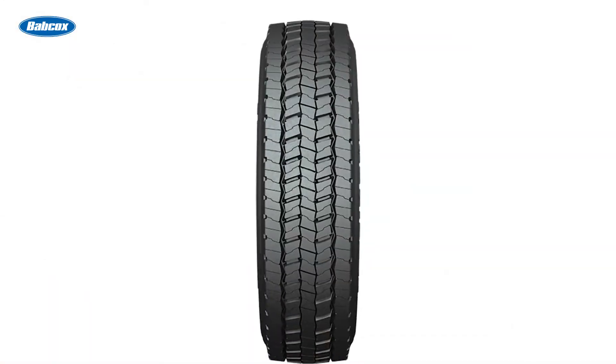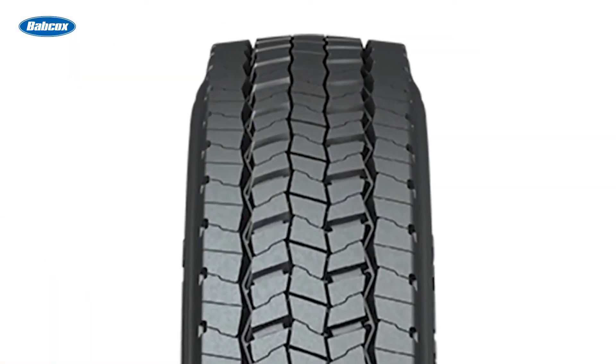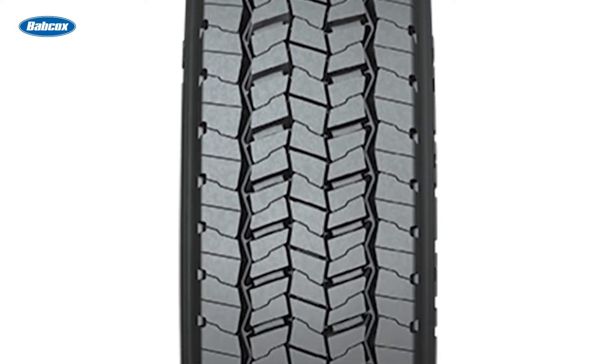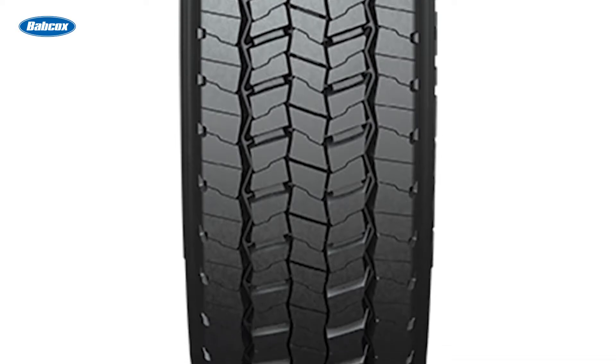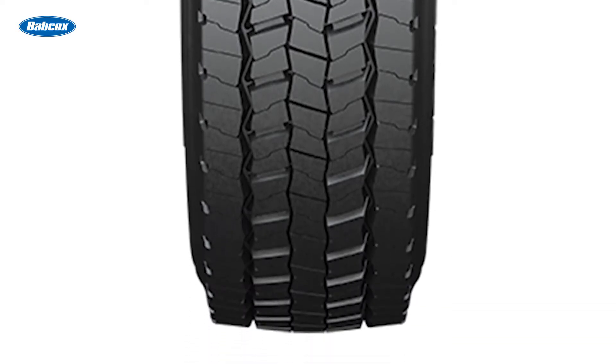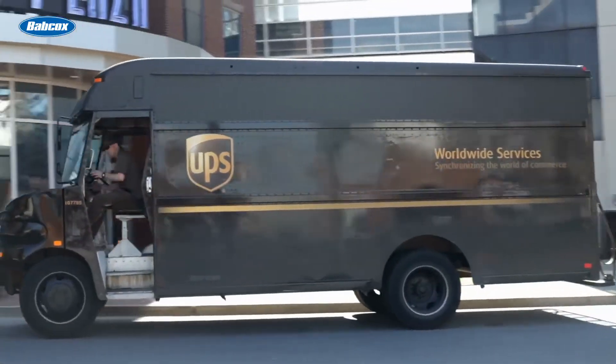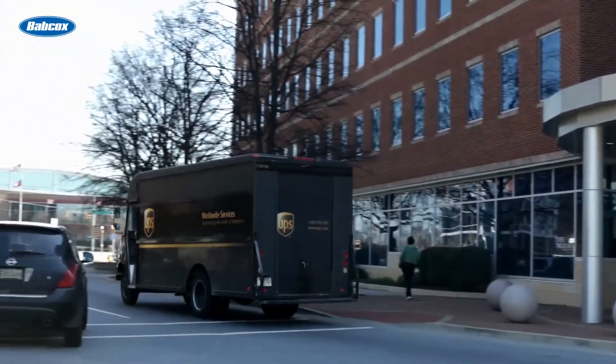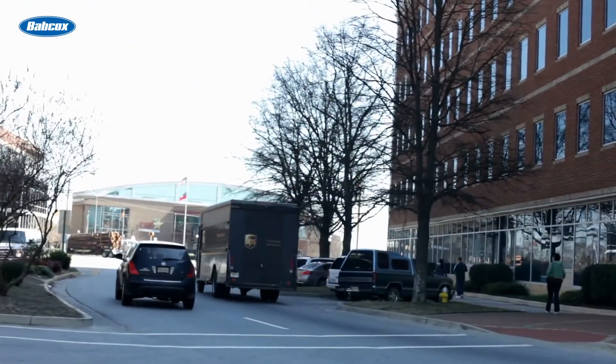For example, to try to achieve the lowest cost per tire mile, long haul tires require a unique tread pattern, rubber compounding, and casing design for maximum tire fuel efficiency and optimum tread miles. Vocational or regional application tires require a tread pattern and tread compounding that will withstand the rigors of an inner-city stop-and-go environment, all while being capable of some highway use.